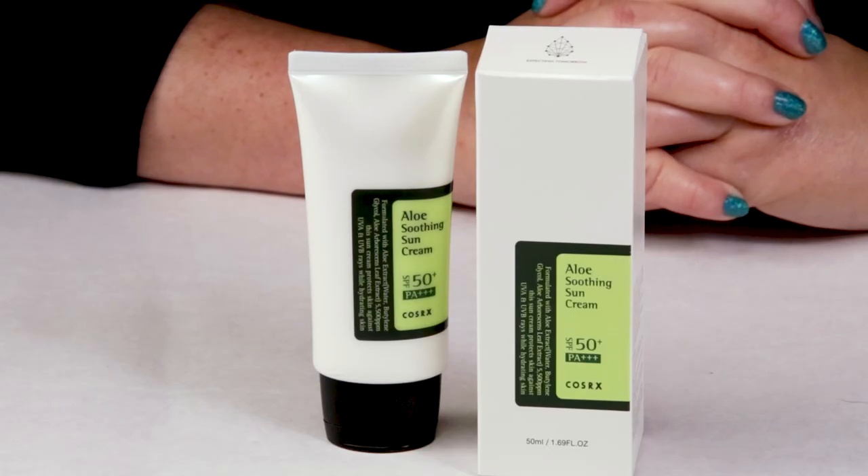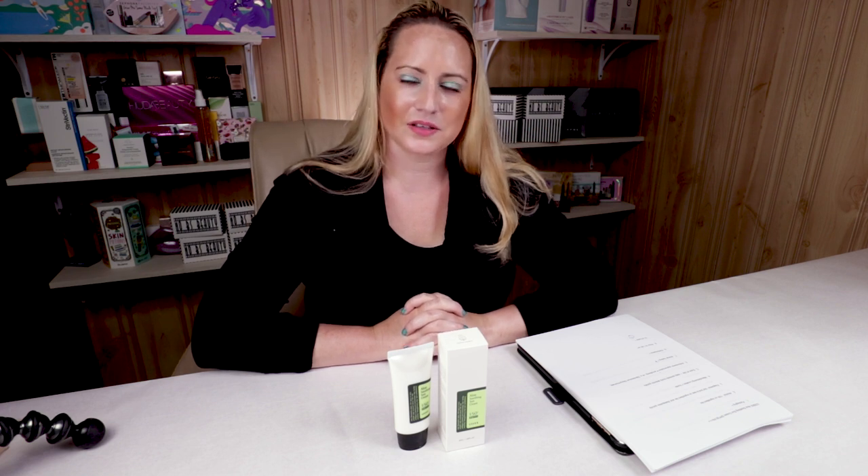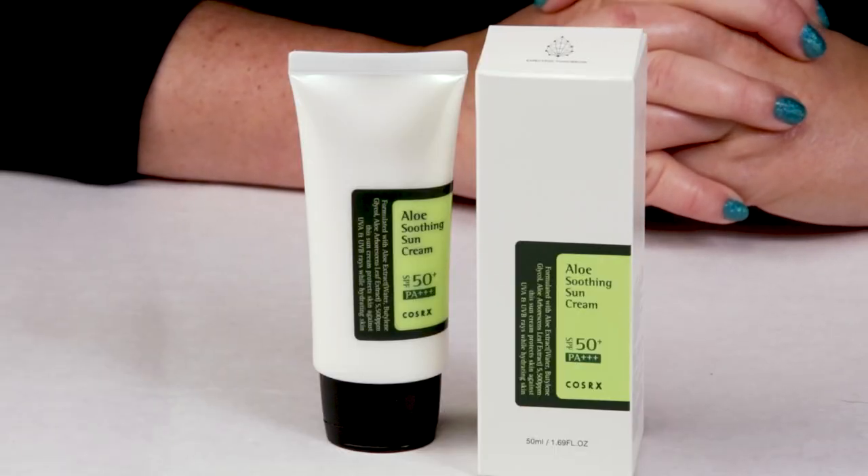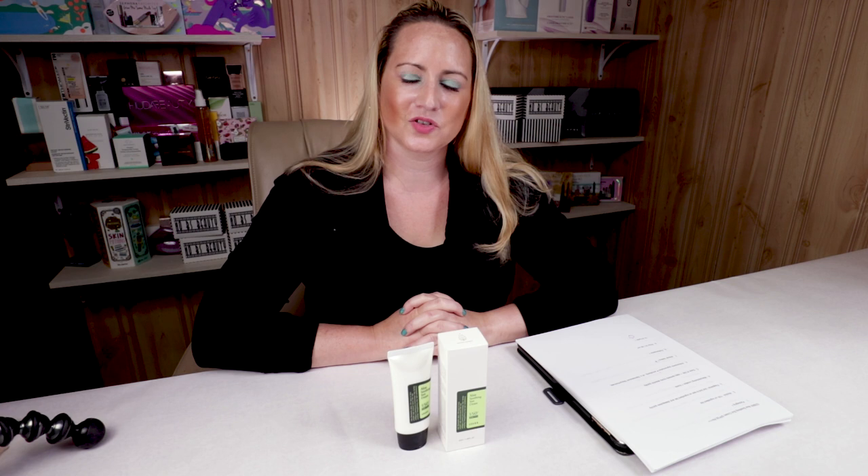Recently the COSRX brand came to Ulta, which kind of got me interested in them. I've tried a lot of their products and for the most part I quite like most of them. They've got a lot of good products for treating blackheads and whiteheads, a lot of good toners, and their sunscreen isn't at Ulta but I found it on another website so I thought I had to pick it up and give it a try.